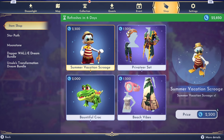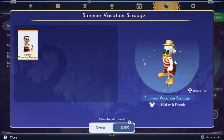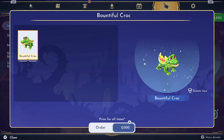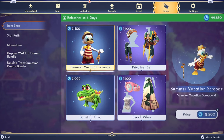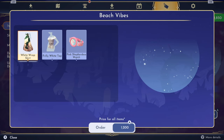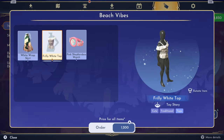Now let's check out the shop and see how much money we're spending. Oh no, we're spending a lot of money today — oh, this is gonna hurt! Okay, so Summer Vacation Scrooge — he's already been seen, and the reason I don't have him or this or the Bountiful Croc is because of the first Error 201 — I couldn't play for like three weeks so I missed out on a lot of stuff. Beach Vibes — I don't think I'm gonna get the Beach Vibes.